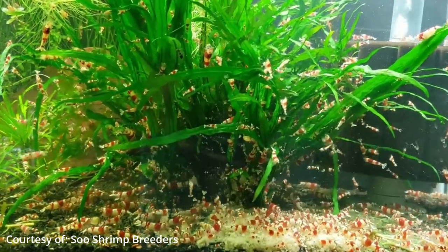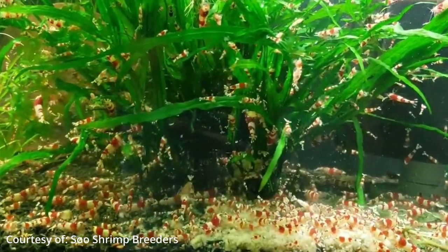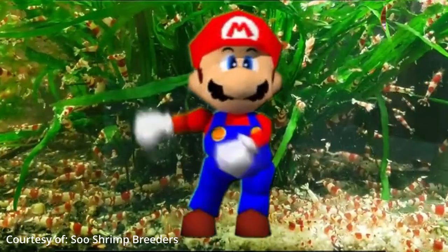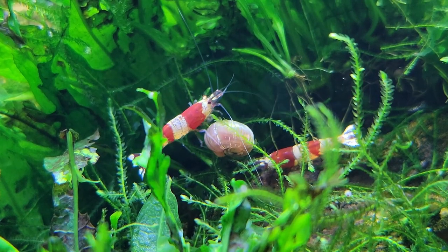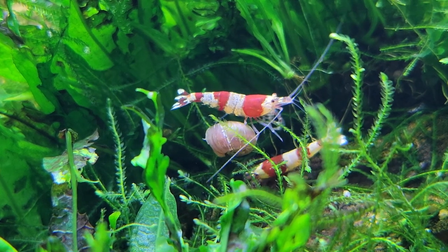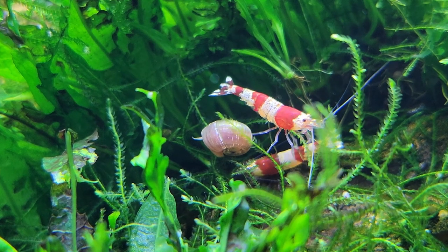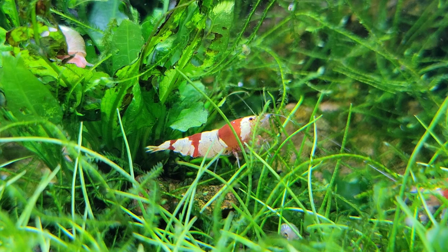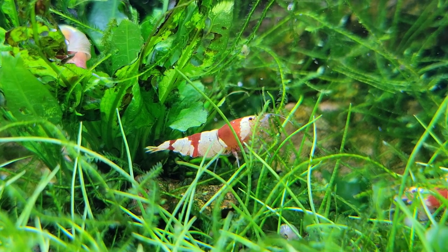The crystal red shrimp is a red and white version of the crystal black that has been specially bred for the aquarium hobby. In 1996, Hisayasu Suzuki of Japan had a colony of crystal black shrimp and discovered they had randomly produced a red one and later two more. Being curious, he isolated these shrimp and over time he and other breeders were able to get consistent shrimp with vibrant red and white stripes.